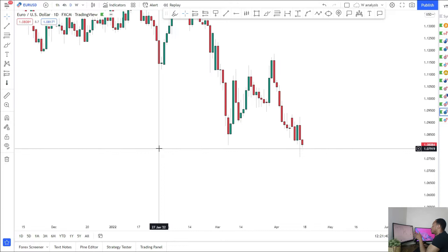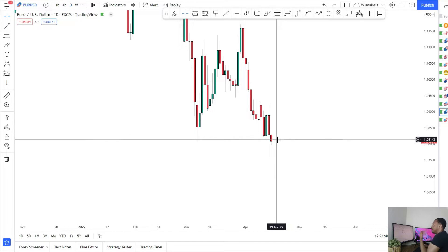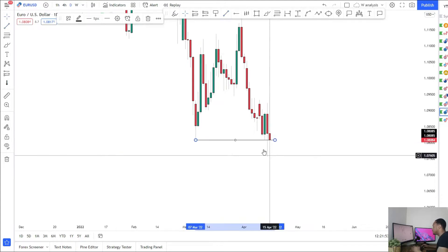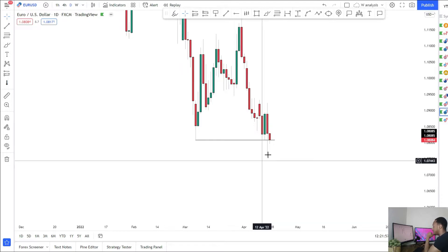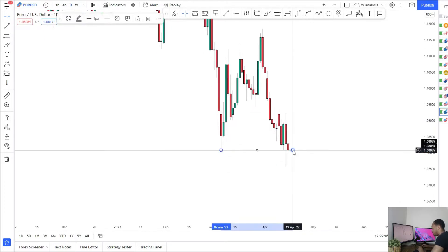First up we've got EUR/USD. Not too much movement this week, a little bit sideways, but we did see that continuation to the downside. Last week I was expecting these lows to be taken out, and as you can see they finally have been taken out with that move to the downside on Thursday. The market is still bearish for USD and has been for quite a while.